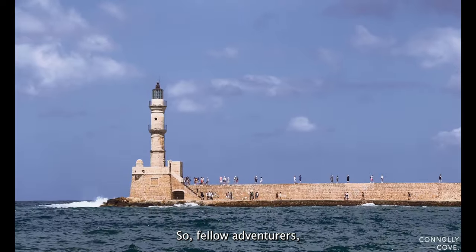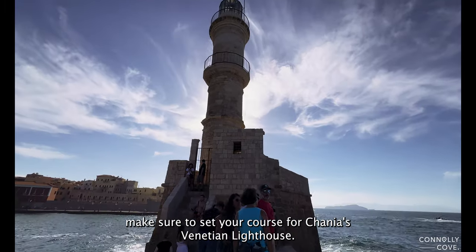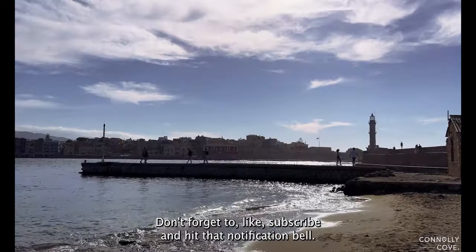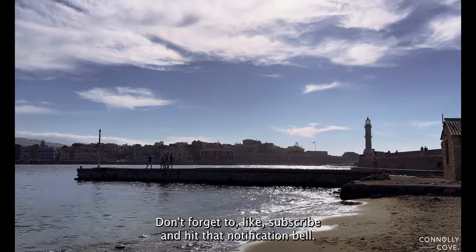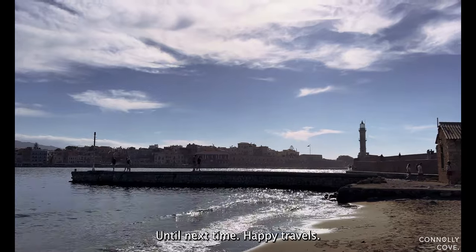So, fellow adventurers, if you find yourself on the captivating island of Crete, make sure to set your course for Chania's Venetian Lighthouse. Don't forget to like, subscribe, and hit that notification bell so you never miss another adventure with us. Until next time, happy travels!